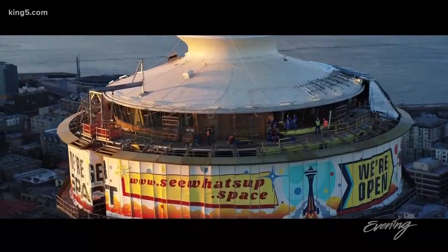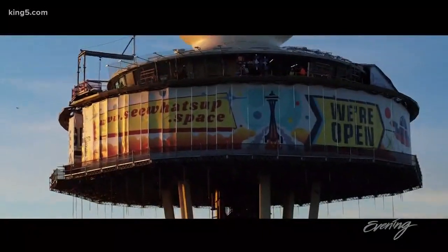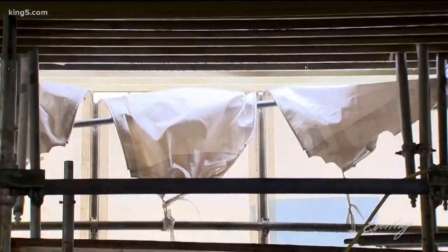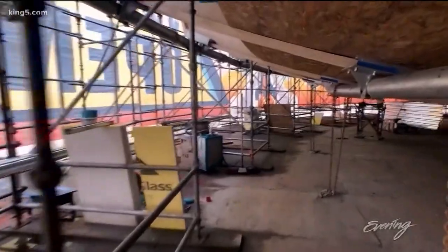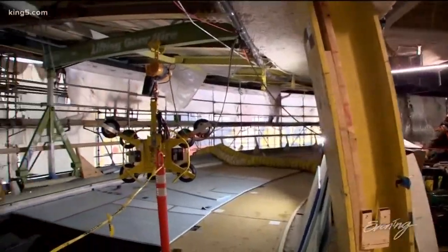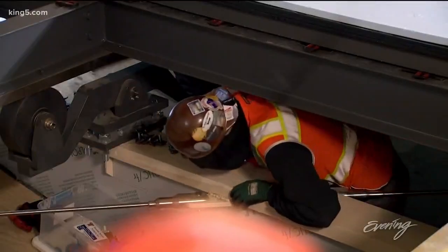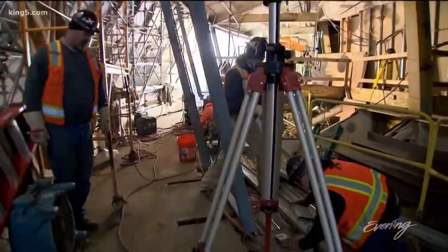It looks like a giant billboard in the sky, but this massive tarp installed beneath the Needle's top house provides workers a refuge from our notorious Northwest weather. Behind the enclosure, nearly everything has been stripped away. This area was once the restaurant. All this is necessary to install the material that will change the way visitors see the Needle.